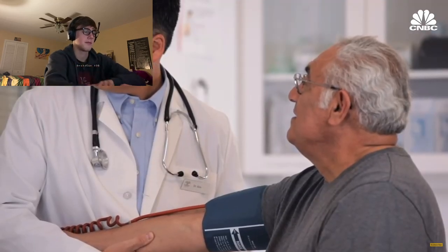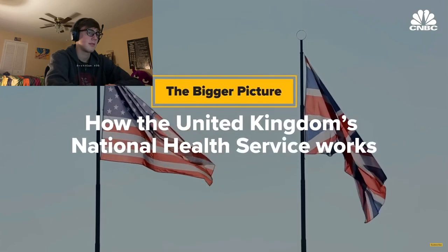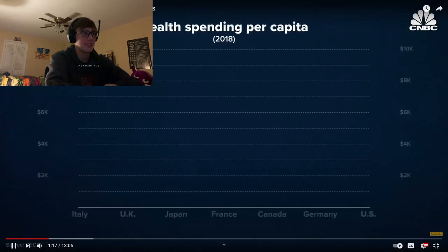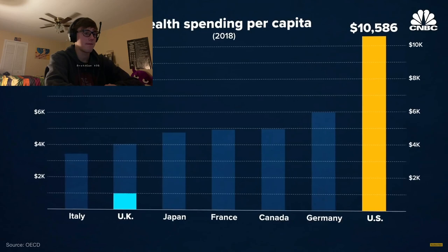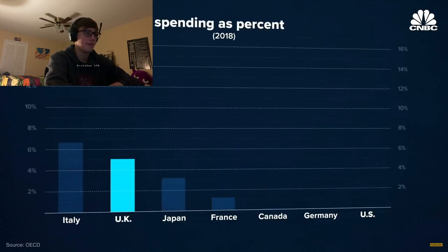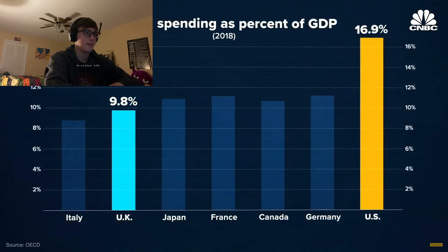The government effectively runs the whole thing. The UK is having its own debate over how to reform the National Health Service. In 2018, the United States spent around $10,500 per resident on healthcare. The United Kingdom spent around $4,000. That means the UK spends 9.8% of its GDP on healthcare, while the US spends 16.9%.